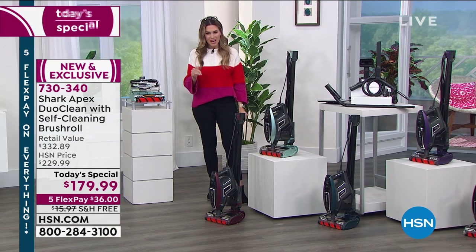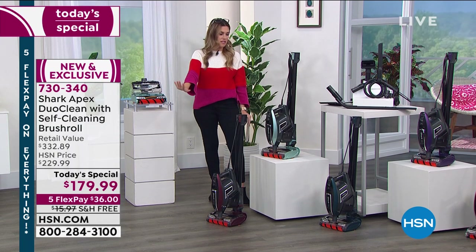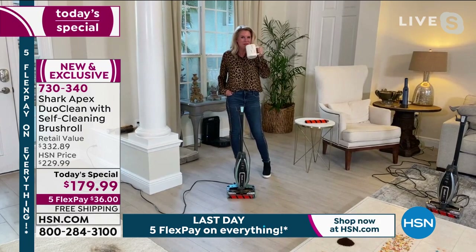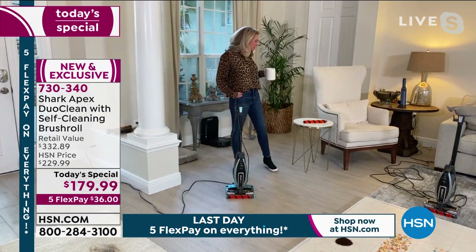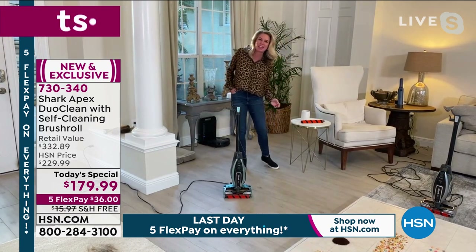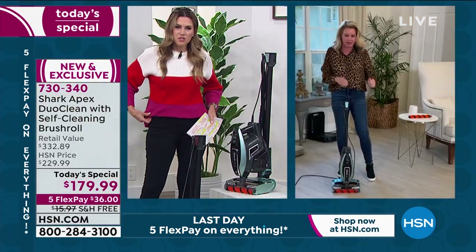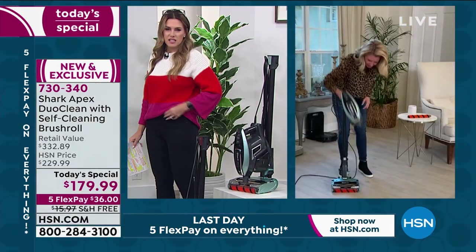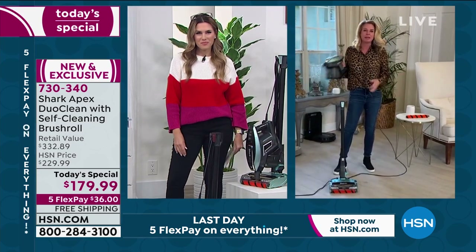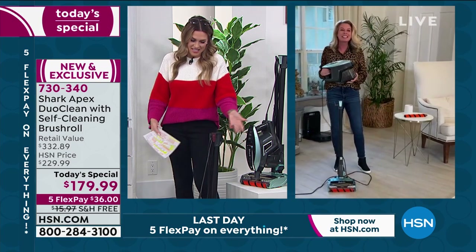It's all about the technology — the performance, the DuoClean, the self-cleaning brush roll, and what's underneath the hood and how this works. Let me bring in our special guest, Tracy Rosa, who probably has the cleanest house in Florida right now. Well, I did until we had to create all these messes to show you how great this vacuum is!